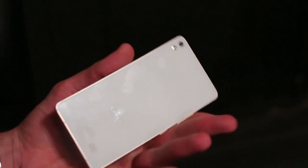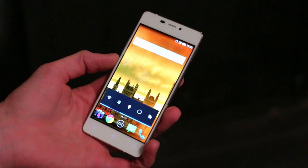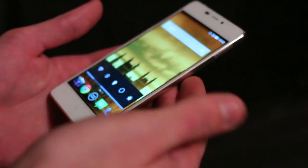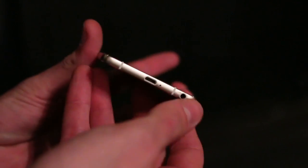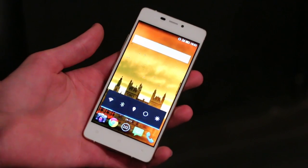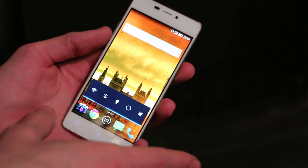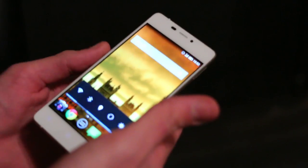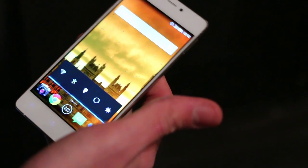It runs Android with a metal frame and it stacks up pretty well for the price. It's 5.15mm. When you compare that to the 6.9mm iPhone 6, that doesn't look too shabby at all. It has a 4.8-inch 720p AMOLED panel. You've also got an octa-core MediaTek processor in here, which is pretty impressive.